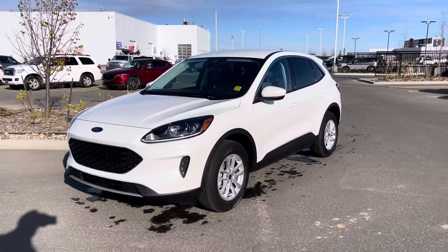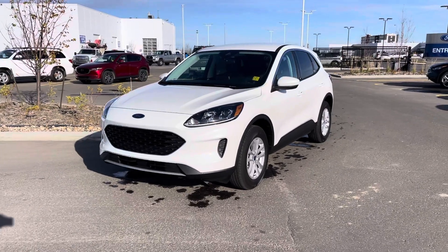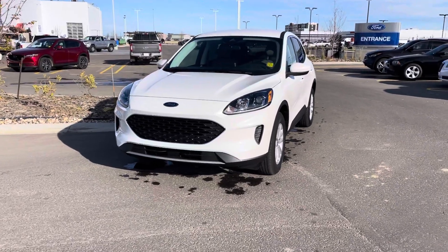Hey everyone, Jason Gillette here. Take a look at this wicked 2021 Ford Escape SE All-Wheel Drive. This one is in star white metallic and has been upgraded with the cold weather and convenience packages. Let's check it out together.